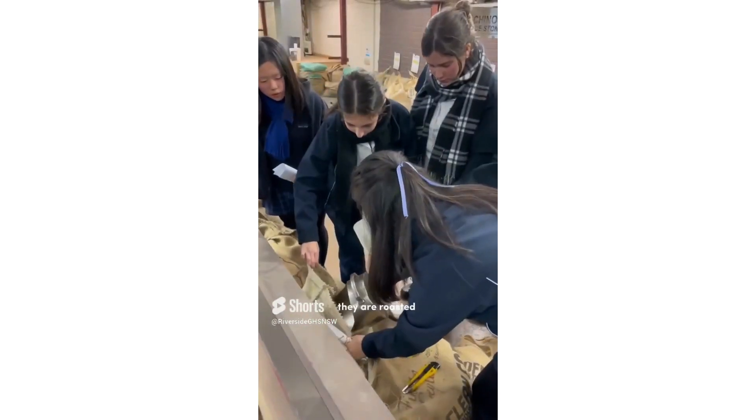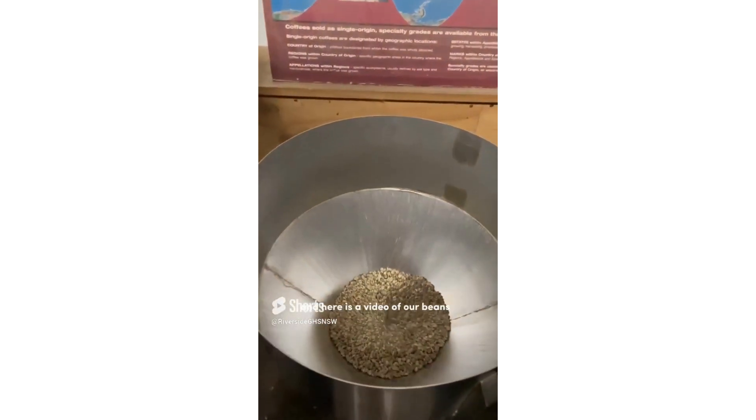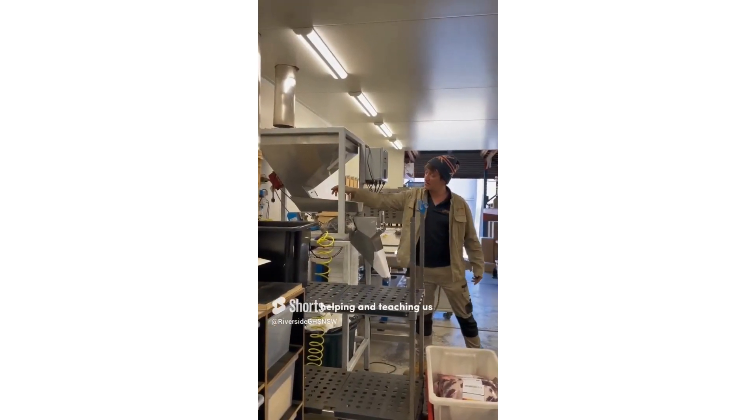these are the beans before they are roasted. And here is a video — sorry — of our beans going in down the roaster. And that is Jack over there helping and teaching us.